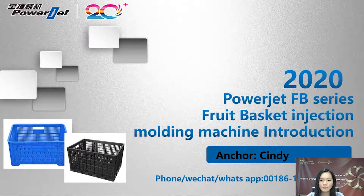If you are a trading company for agriculture products, if you are a farmer looking for an injection molding machine to produce baskets for your fruits and vegetables, or if you are an agent for plastic machines — just stay with me and enjoy this presentation. You will get valuable information that you are searching for.